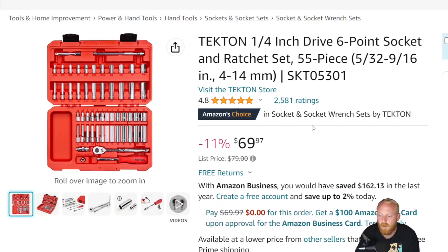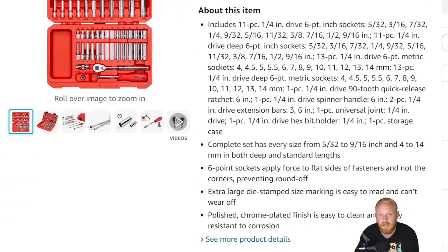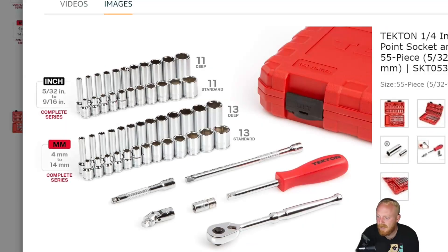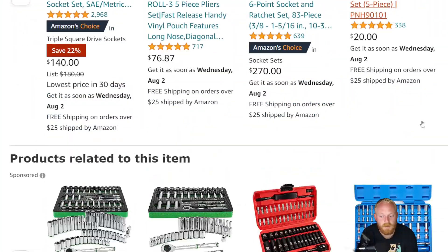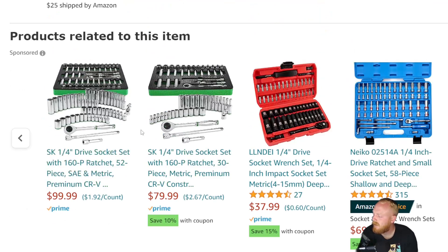This has 4.8 stars at 2,581 ratings. I've had very good experiences with the sockets — good fitment, good chrome. I've been happy with the ratchets though I prefer non-quick-release over quick release. You're going to get two extensions, shallow and deep sockets, a universal joint, a bit driver, and a bit adapter — 11 deep and 11 standard for SAE, and 13 deep and 13 standard for metric. Overall I think it's a good product especially for the price.